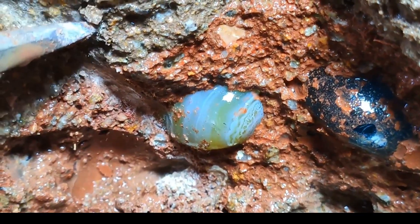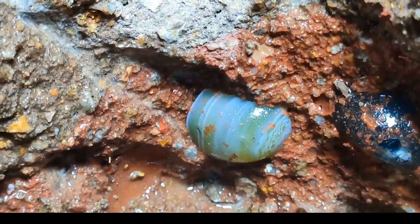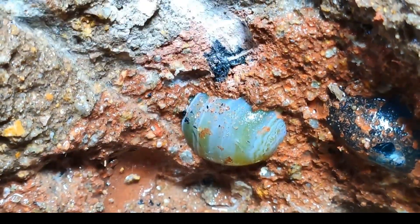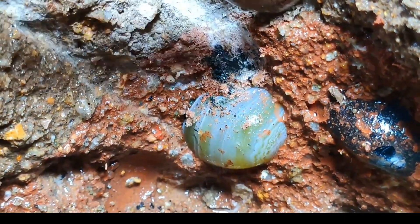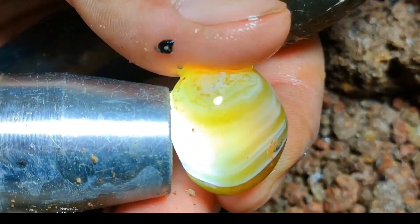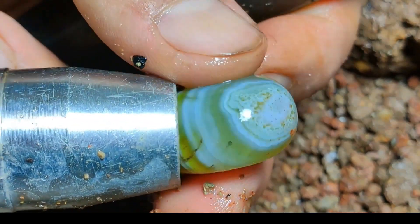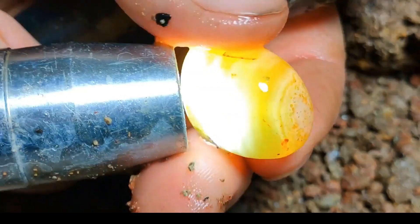Deep within rugged rocks, a blue-green gem surfaces with water's caress. Extraction reveals nature's hidden palette. A robust agate forms within volcanic mudstone, echoing geological tales. Each extraction narrates ancient, enduring vigor. Handheld and illuminated, the agate dazzles with yellow and white bands. Its intricate patterns inspire wonder and inquiry.